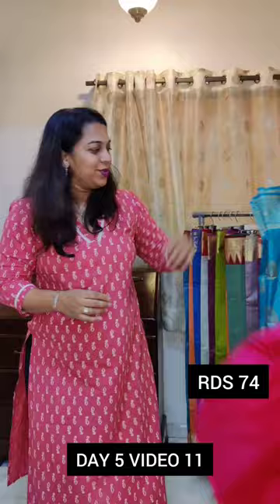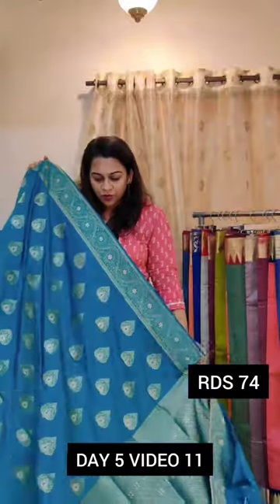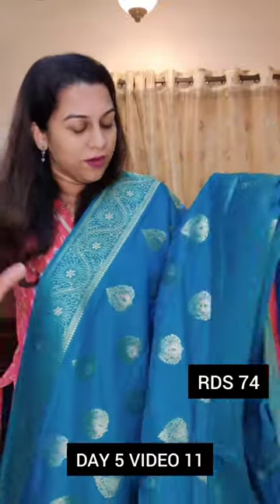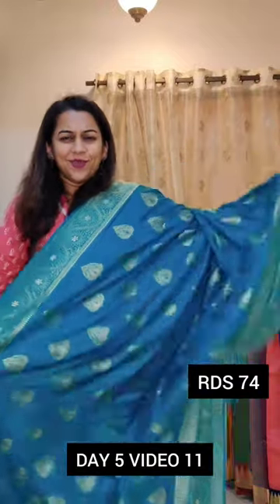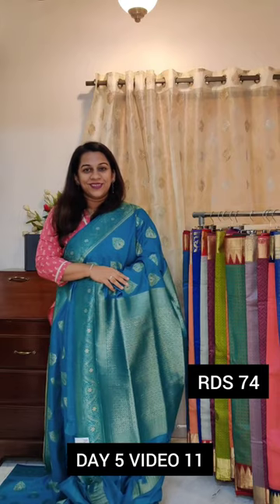Let's move to the last saree of this video. The last one is this lovely Rama — this is more of a bluish Rama. If you ask me, it's not very greenish; you cannot call this colour Rama green — it's more like a bluish Rama colour. Just look at the borders — gorgeous sarees. If you like this, please take a screenshot and send it to me on WhatsApp.